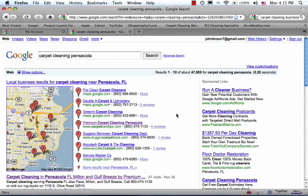Right now, I'm going to reveal to you one of the biggest secrets that carpet cleaning companies ask me all the time: how do I get ranked high in the local business results area?